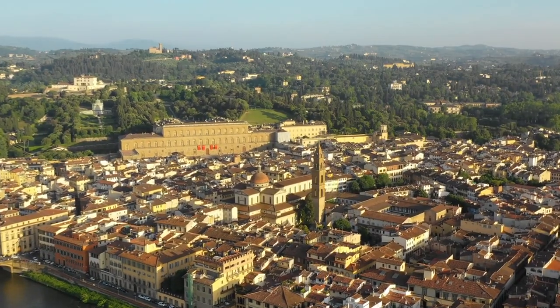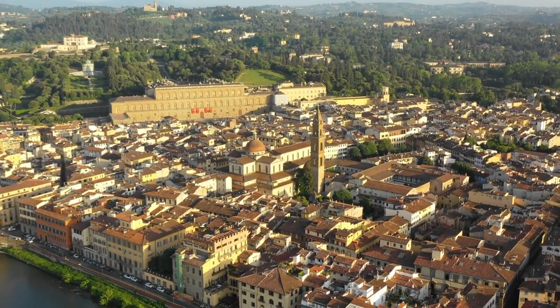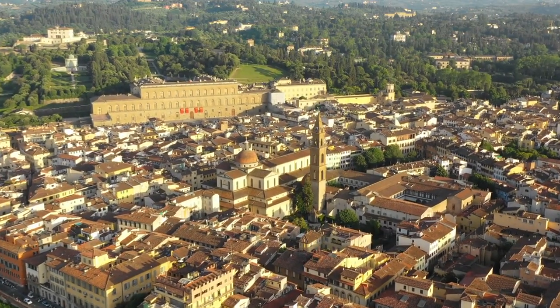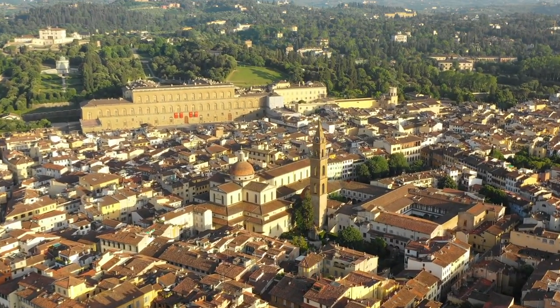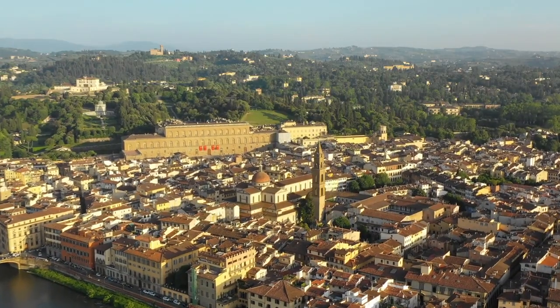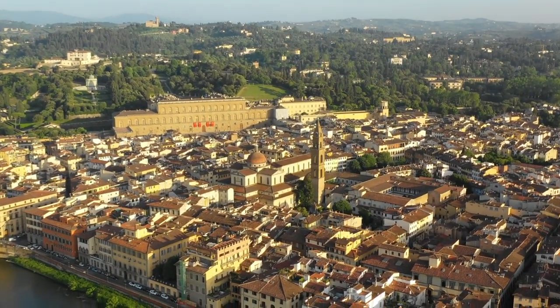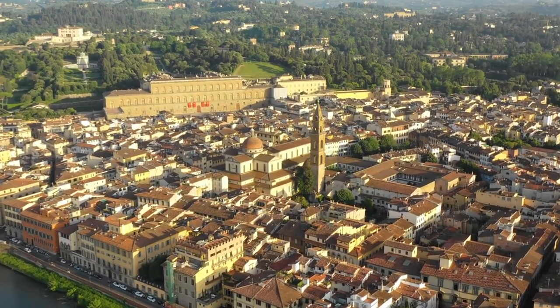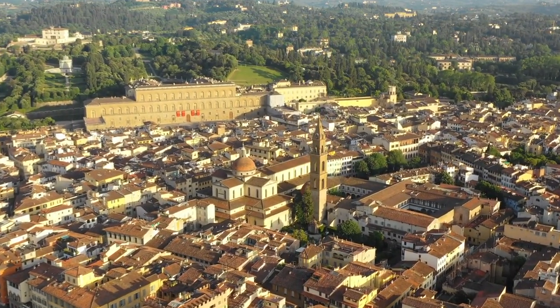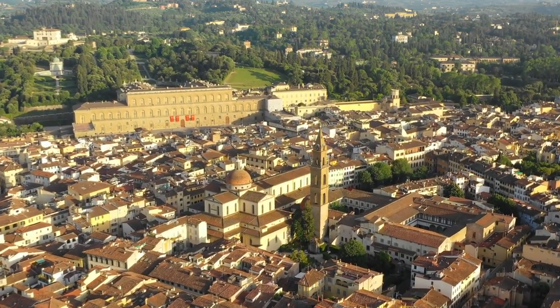Piazza Santo Spirito — step into the beating heart of Florence's Oltrarno neighborhood and discover the charm of Piazza Santo Spirito. Lined with cafes, restaurants, and artisan workshops, it's a vibrant hub of local life where you can mingle with residents and soak up the authentic atmosphere. Don't forget to admire the elegant facade of the Basilica di Santo Spirito — a true masterpiece of Renaissance architecture.